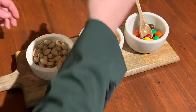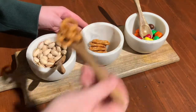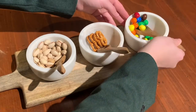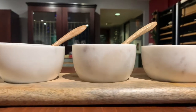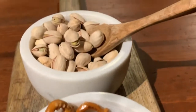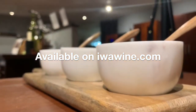These bowls are a sophisticated, unique and pretty way to showcase your appetizers, and we're sure that you'll love them. Available now on IWAwine.com.